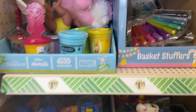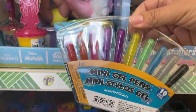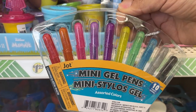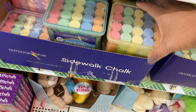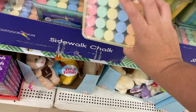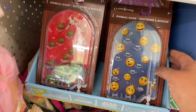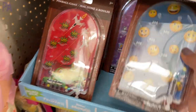In the basket stuffers section, I found mini gel pens that looked really fun, and sidewalk chalk which is always a staple for Easter baskets and springtime. They also had pinball machines — a repeat from last year but with a couple of new styles — which are another great Easter basket stuffer.